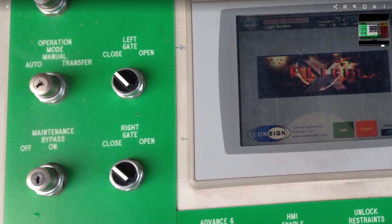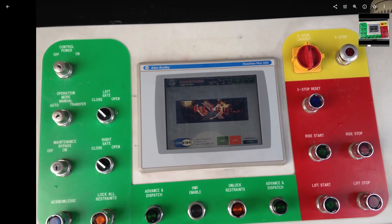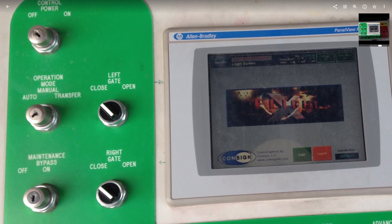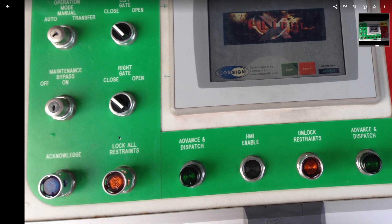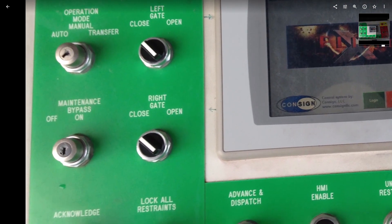Control power on just turns on the panel and allows it to be used. The newer B&Ms have operation mode all on one switch; the older ones had it on two separate switches. Maintenance bypass allowed them to send the train without any of the four operators pushing their buttons at their stations, and also let them restart the ride without having to send people out to the blocks to clear them individually. This key switch has three positions: off, on, and spring-loaded to the right — when you're ready to send a train you turn it to the right.